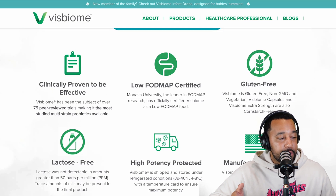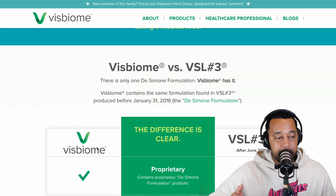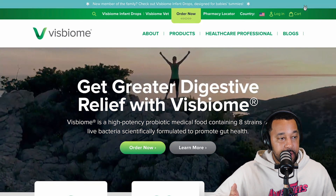It's clinically proven to be effective, low FODMAP certified, gluten-free, and lactose-free. There's an obvious reason why this is number one and why it works the best for those of us that struggle with gut health issues.